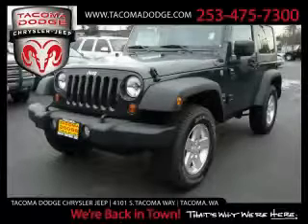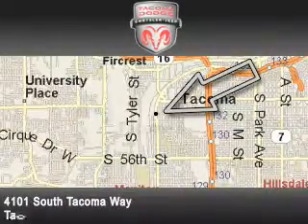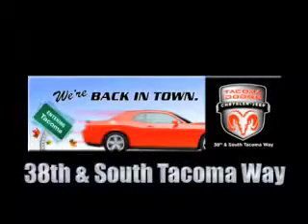Tacoma Dodge Chrysler Jeep is located at 4101 South Tacoma Way in Tacoma. Our goal is to exceed all of your expectations to ensure that you'll return for future visits. The new Tacoma Dodge Chrysler Jeep is conveniently located at 38th and South Tacoma Way.